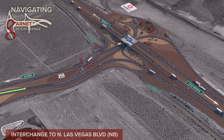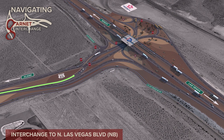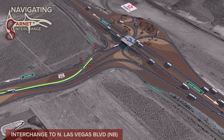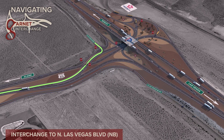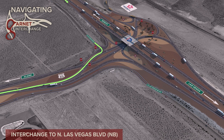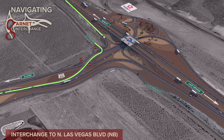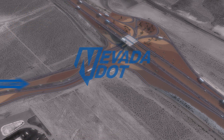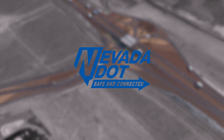To reach North Las Vegas Boulevard in the northbound direction, the primary access will be from US 93 southbound, passing through the crossover and then turning left. Traffic from the I-15 southbound off-ramp may turn directly onto North Las Vegas Boulevard. We hope this video assists future travelers of this modified diverging diamond interchange. Thank you for watching and drive safely on Nevada's highways.